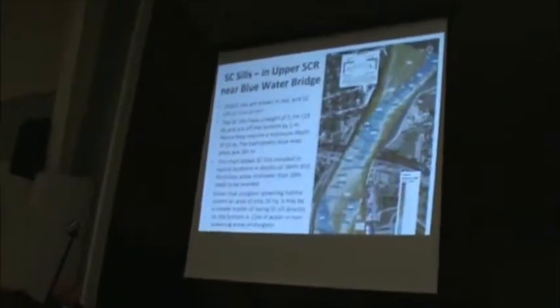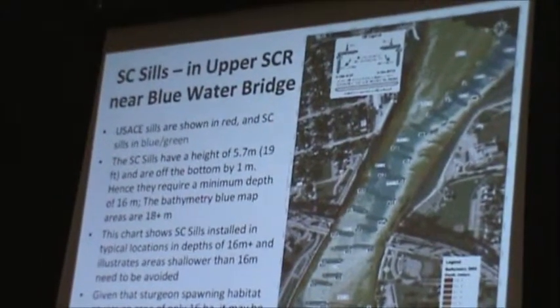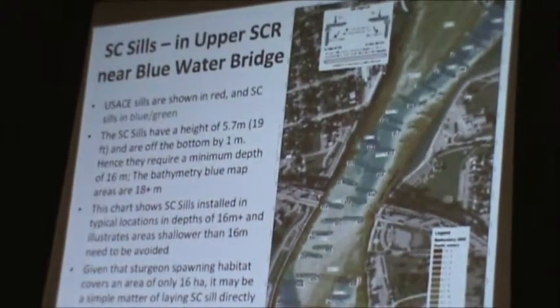This is what our engineer has looked at — found other locations where shorter sills could be placed in the river. You can see these are the Army Corps designs, and they went farther down the river then. We had a meeting down in Bay City, Michigan, and we invited the Army Corps to come.